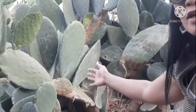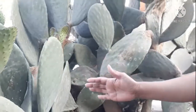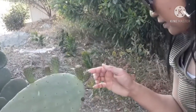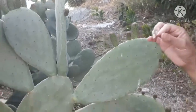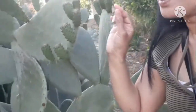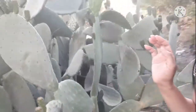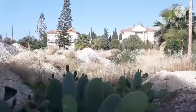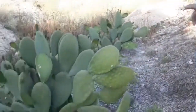Ang laki laki diba — it's a giant cactus. Careful lang kasi medyo matinig siya. But just now I see a giant cactus here in Cyprus, and look at that — there is more over there. It's three giant cacti, yun pa yung medyo malayo.